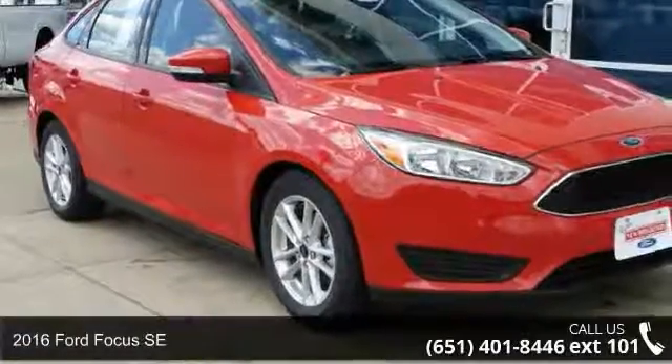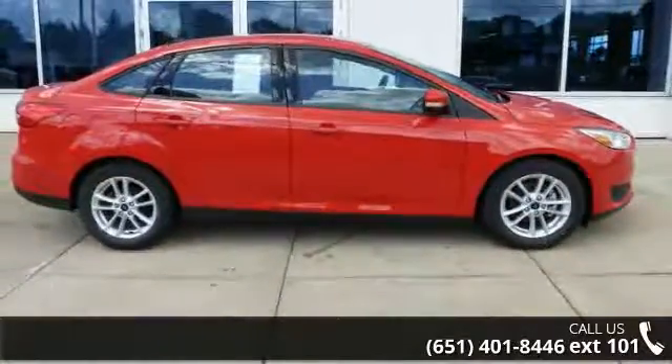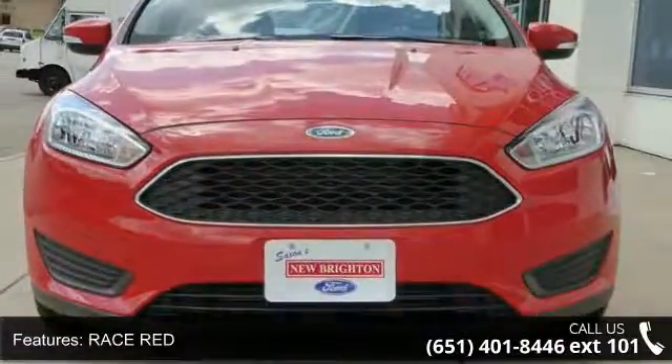Step into the 2016 Ford Focus SE. If you are looking for a first-rate auto, this one could be yours today. Enjoy these notable features: Transmission 6-speed PowerShift Automatic, Race Red, SE Cold Weather Package.